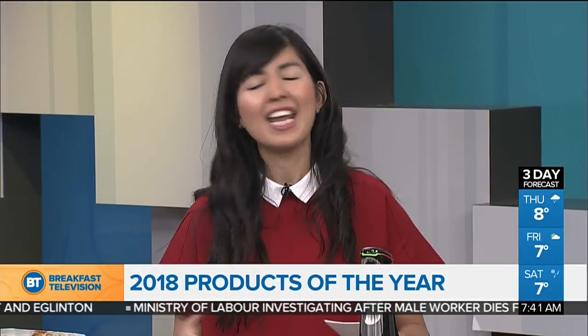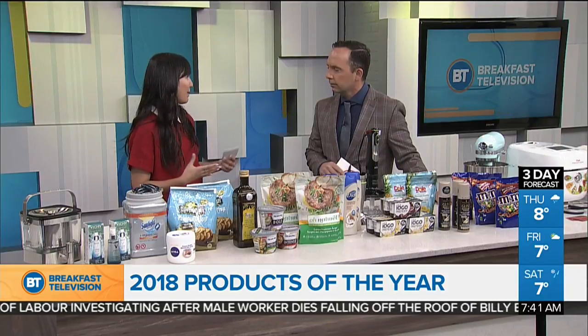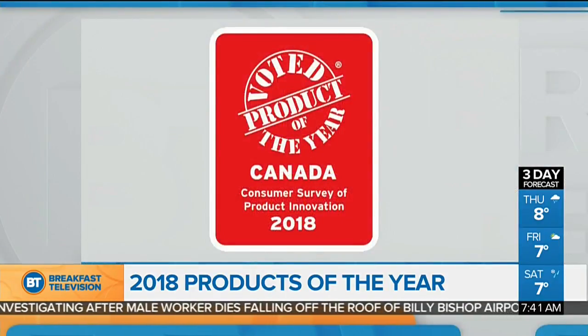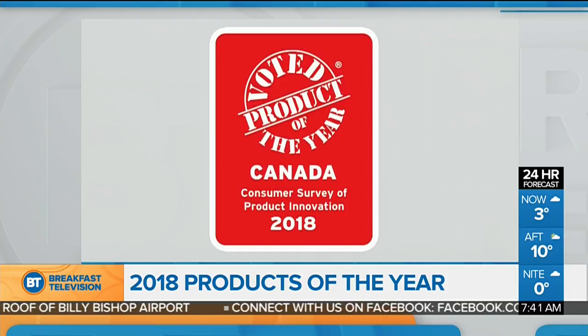Product of the year is basically the largest consumer-voted award for innovation in North America. What we're really trying to do is get consumers to find the best and most quality products. There's an expert panel of judges that pick the finalists, and then the winners are decided by thousands of Canadian consumers. They don't have the label on them yet because these are fresh and brand new — this is the first time they've been seen. Soon you'll see the little seal of approval. It's red in color, really easy to identify, and it'll make it really easy for you to pick them out on shelves.